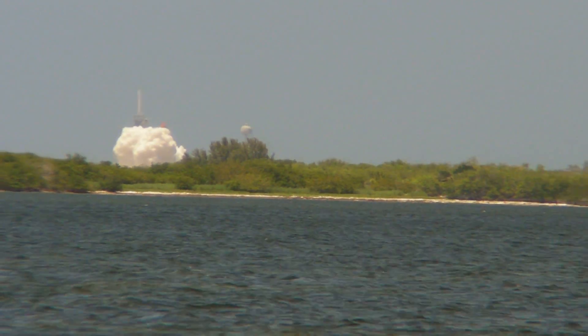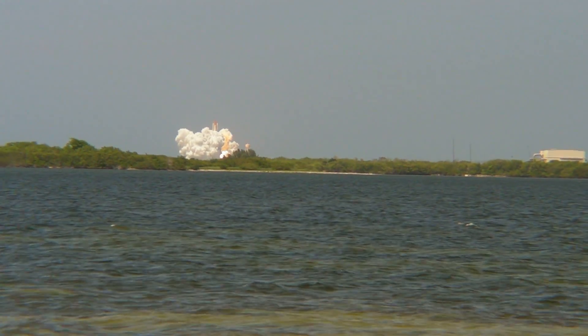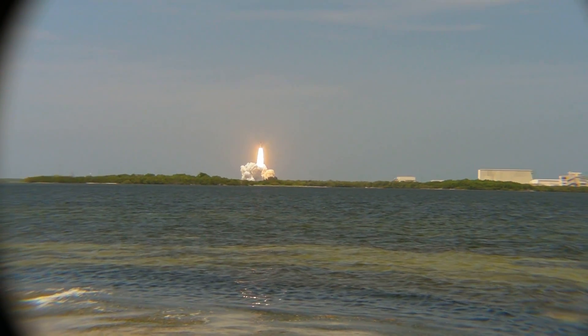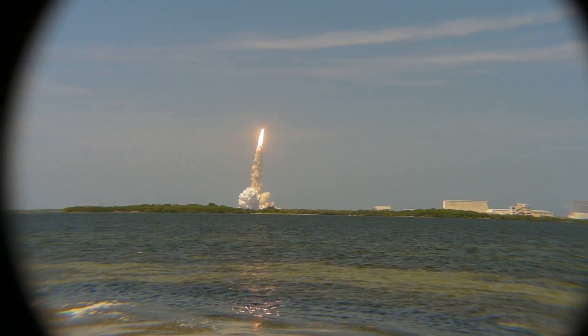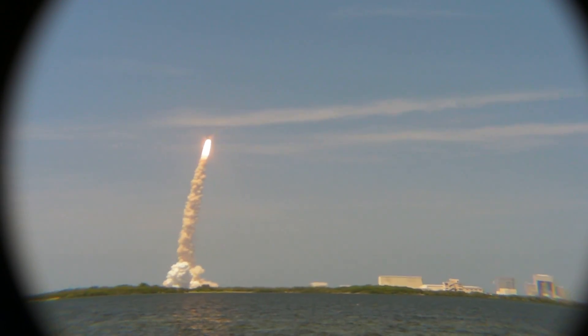And here we go! Go! Go! Go! Go! All right! Go! Go! The roll maneuvers complete — Atlantis in a heads-down position.